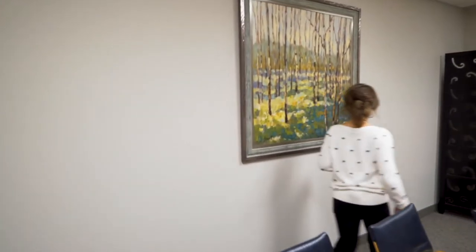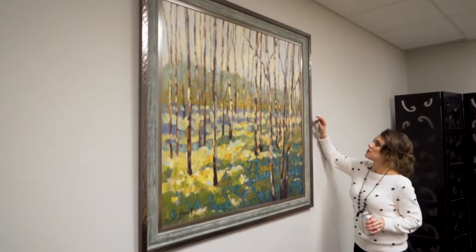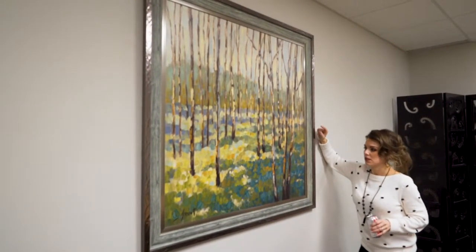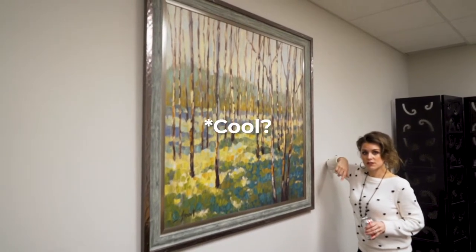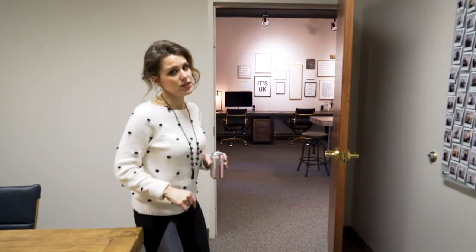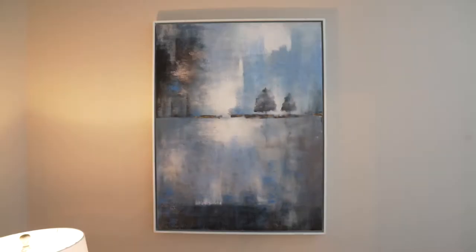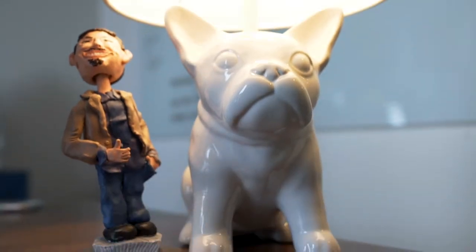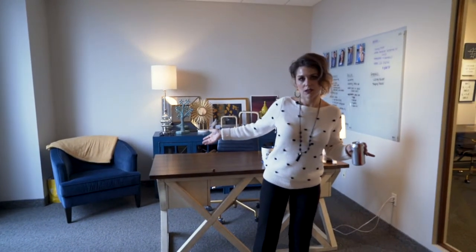I have some more art right here, hand-painted and commissioned. We just did some birch on this one. Come on — I'm going to show you where the magic happens. Are you ready for this? This is my office.